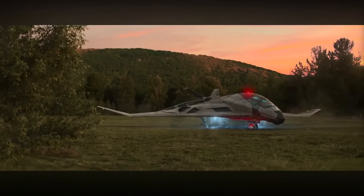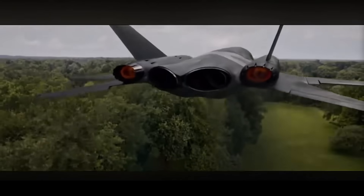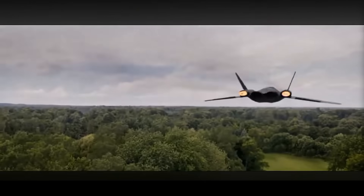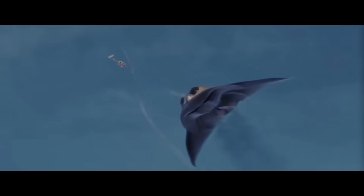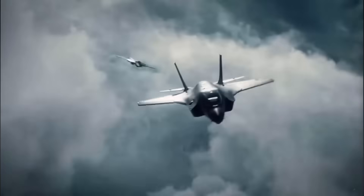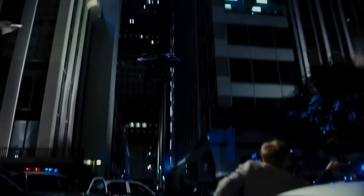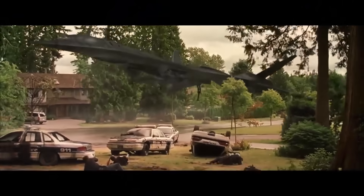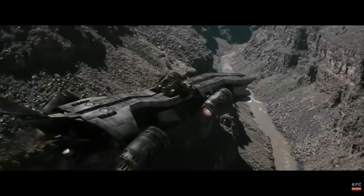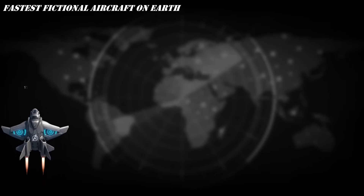From stealthy hypersonic prototypes to anime mecha screaming across the stratosphere, today we're counting down the 15 fastest fictional fighter jets ever to slice through Earth's atmosphere — the wildest jets from movies, games, and anime. The kind that break Mach 5 before breakfast and make the SR-71 Blackbird look like a crop duster. Buckle up, switch on your afterburners, and get ready for the ultimate jet speed showdown.